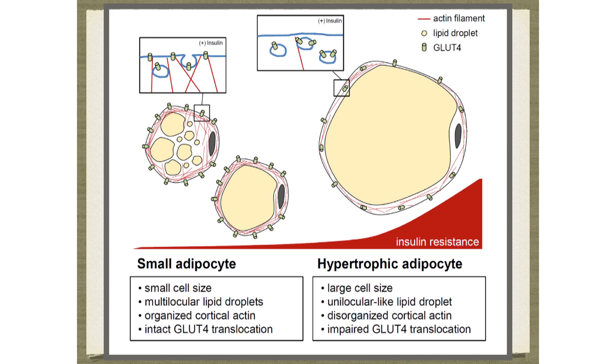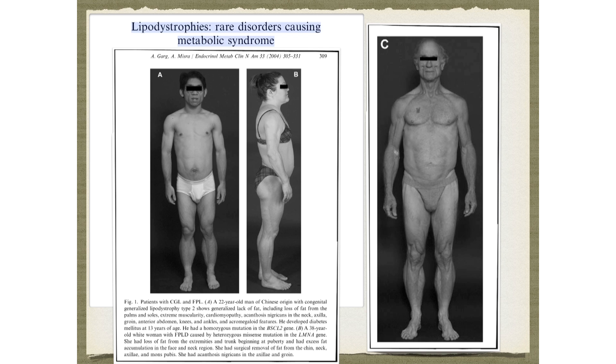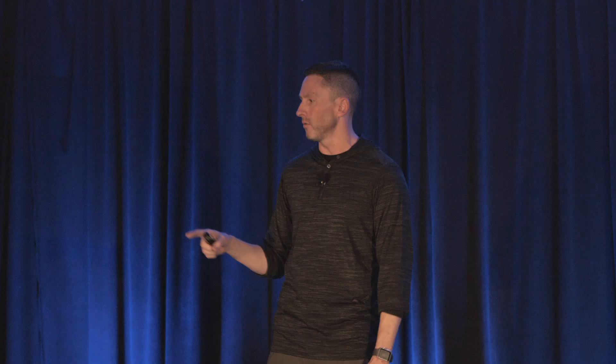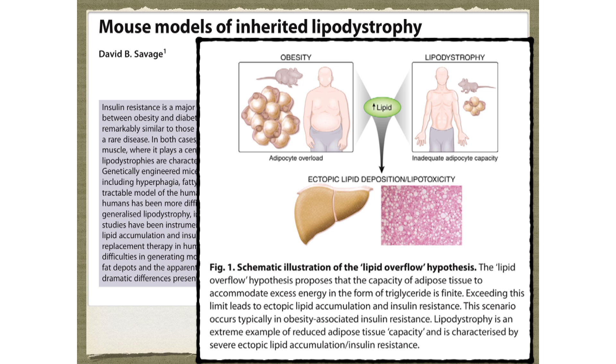The best example we have of adipose tissue controlling insulin resistance is lipodystrophy — a series of disorders where you don't have any subcutaneous fat, or hardly any. These patients almost look ripped like a bodybuilder with very defined arms and legs. But on cross-sectional imaging, the subcutaneous fat in red is very small, while the visceral fat is completely maxed out. Almost everyone with lipodystrophy has horrible insulin resistance and horrible brittle diabetes.